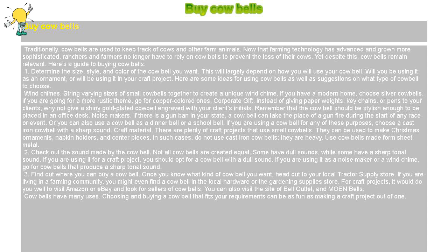Yet despite this, cowbells remain relevant. Here's a guide to buying cowbells.